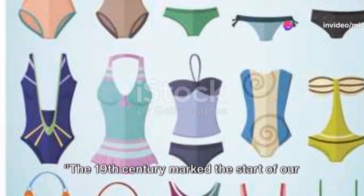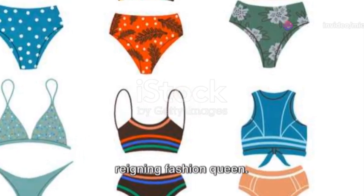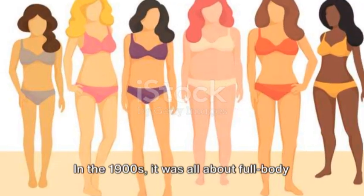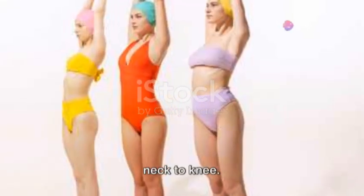The 19th century marked the start of our swimwear timeline, where modesty was the reigning fashion queen. In the 1900s, it was all about full-body suits, with women and men covering up from neck to knee.